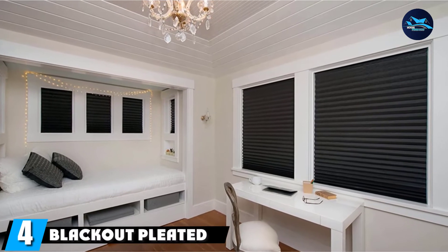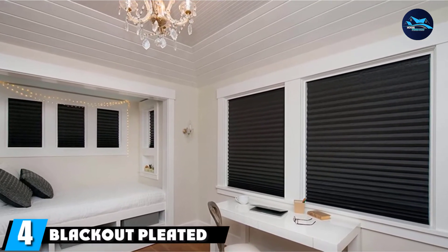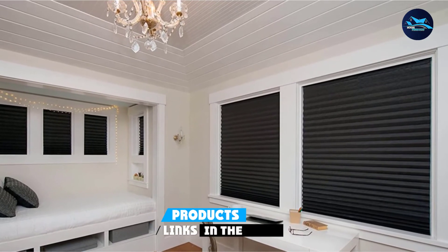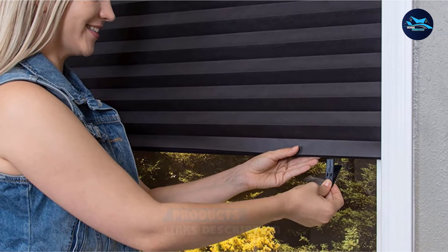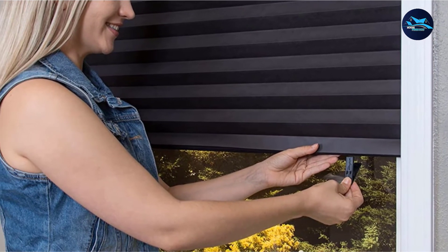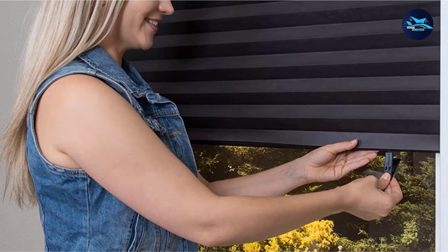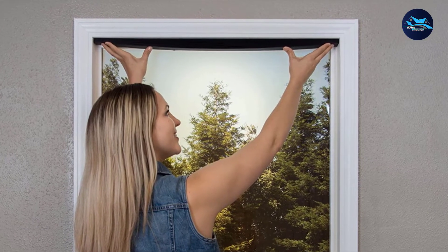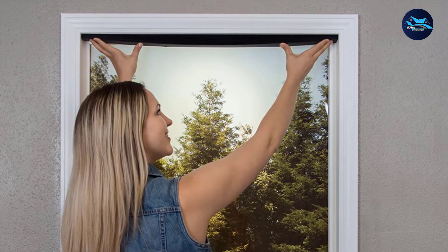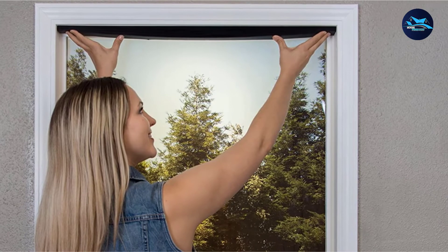Next, at number four, we have the Blackout Pleated Paper Shade. If you have a small window or multiple small windows in your baby's nursery, then adding a pair of curtains may not be necessary. You'll still want to block out the light, which makes this pleated shade perfect. You trim it yourself to fit your window, and then stick it on for easy installation. No tools needed, and no holes in the wall. These are perfect if you're living in a rental property, or just don't want to deal with the hassle of hanging curtains.